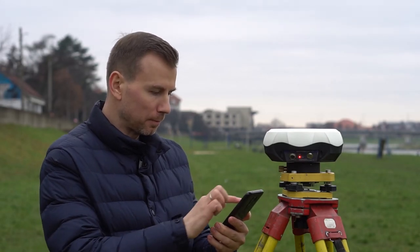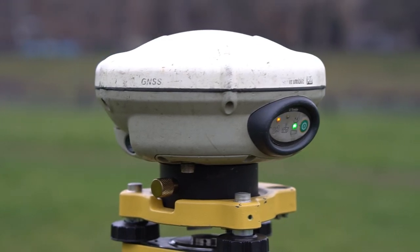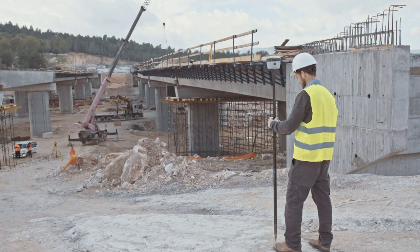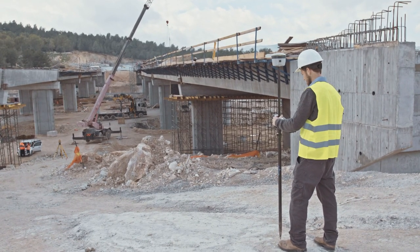Today I want to show the positioning accuracy of various RTK receivers, and compare them with the Trimble R8 — a well-known and relatively expensive brand. Trimble products have a long service life, proven accuracy, and represent a global brand.